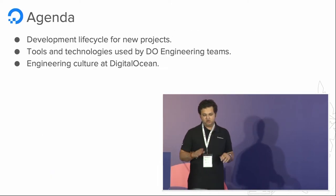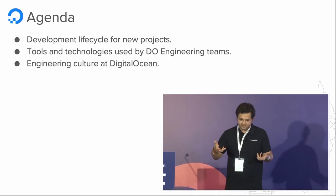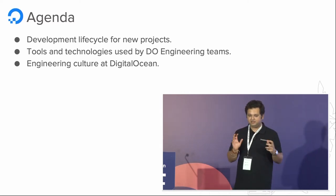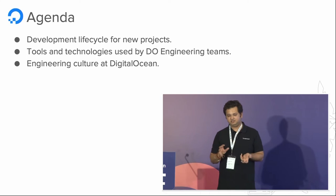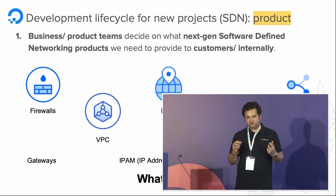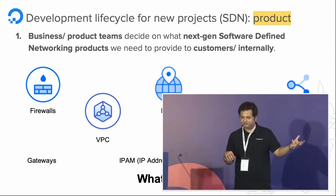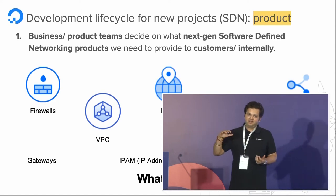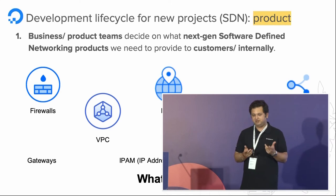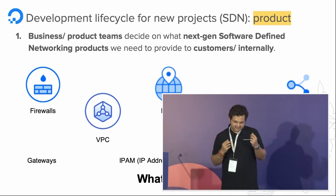The agenda for today's talk covers: understanding the development lifecycle for new projects at DigitalOcean, what tools and technologies are used by engineering teams on a daily basis, and what the engineering culture at DigitalOcean looks like. As part of the SDN team, I'll be talking about how we build products from inception through post-deployment. This is very similar across teams with minor differences.